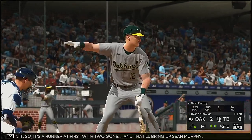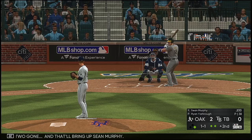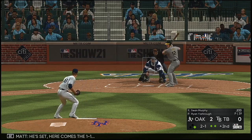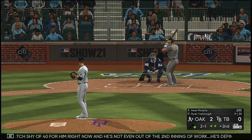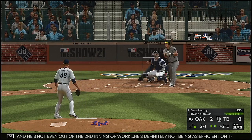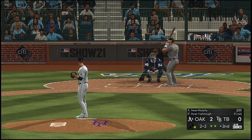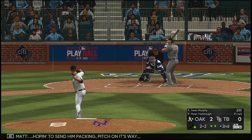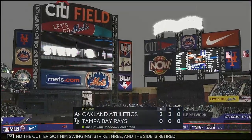Runner at first with two guys out, and that'll bring up Sean Murphy. One pitch shy of 40 for him right now and he's not even out of the second inning of work. He's definitely not being as efficient on the mound as he'd like. All even at two and two. Hoping to send him packing — the cutter got him swinging strike three and the side is retired.